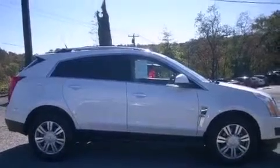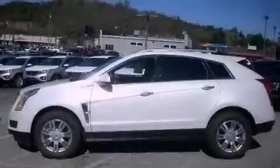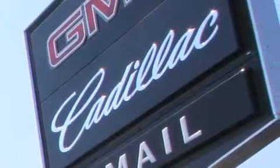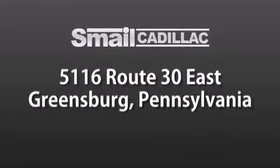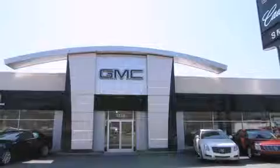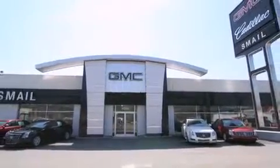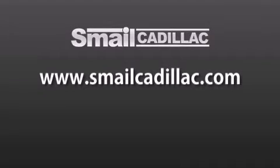This vehicle is sure to sell fast. Call and arrange your test drive today. Smale Cadillac is conveniently located at 5116 Route 30 East in Greensburg, just half a mile from the Westmoreland Mall. Contact us today to find out about our financing specials and leasing offers, and make sure to visit us at SmaleCadillac.com. Thank you!